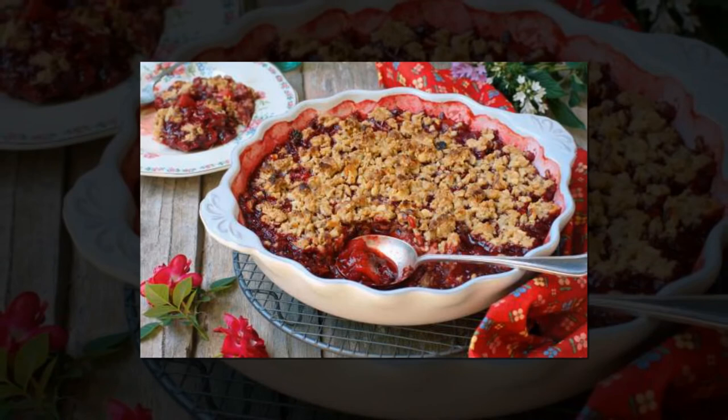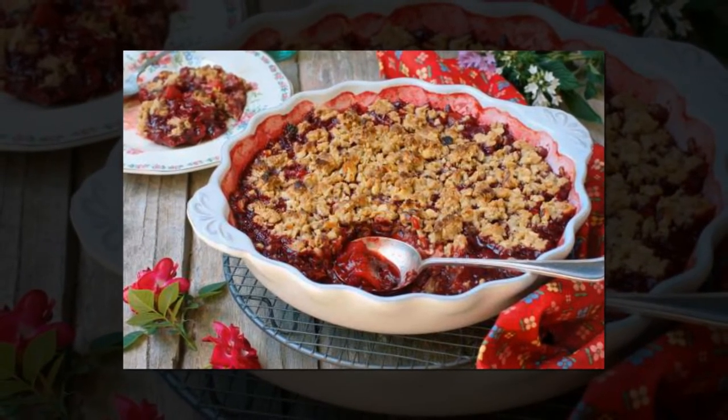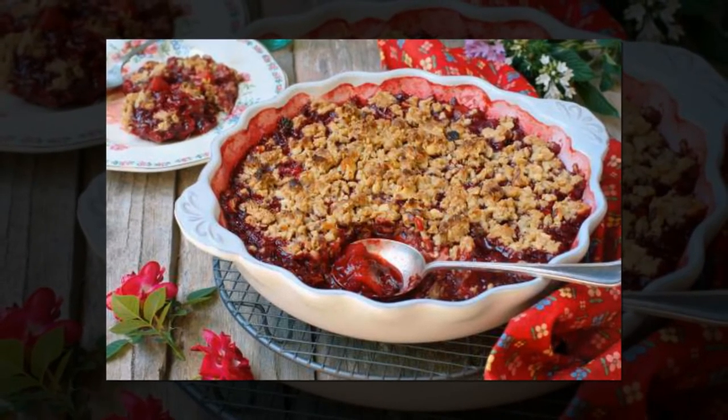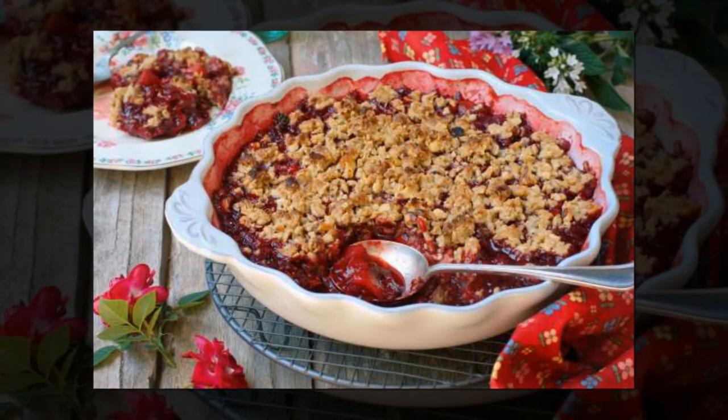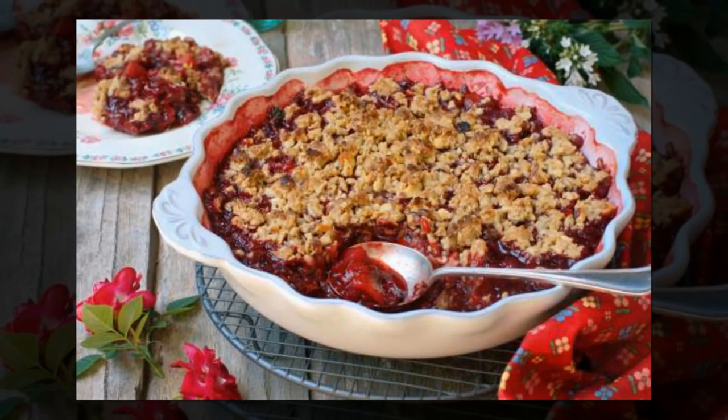Add a ready-made mix for the perfect dump cake. A dump cake is by its very definition about throwing whatever ingredients you have together. Ree gives her fruit concoction the edge by using ready-made cake mix, and she's not ashamed to say so.